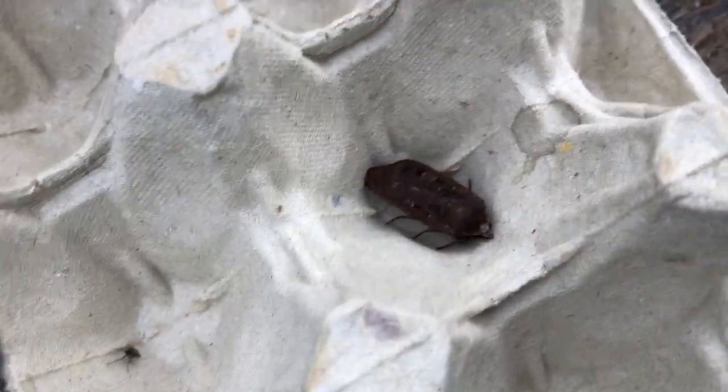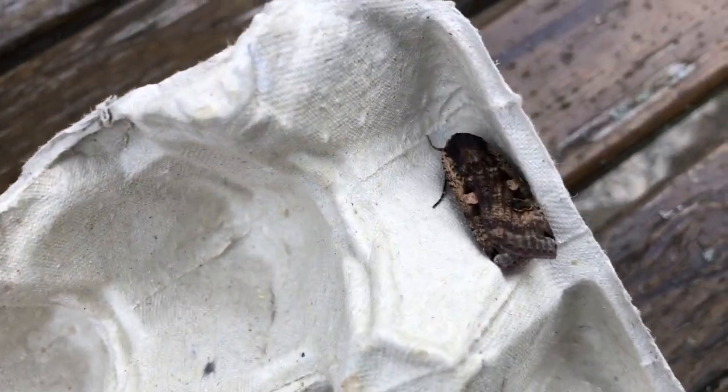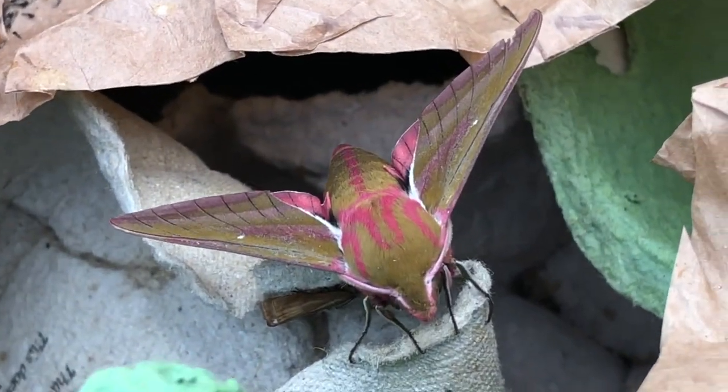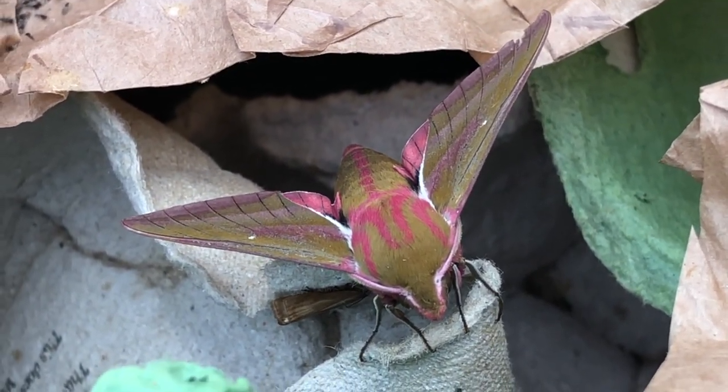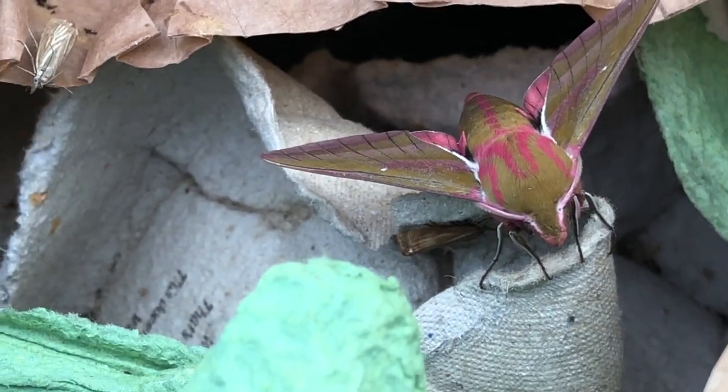So these are two large yellow underwings — you can see their variation. They're the same species but one's dark and one has different colors in its wings. And I am so impressed with the elephant hawk moth — just the colors, absolutely stunning.